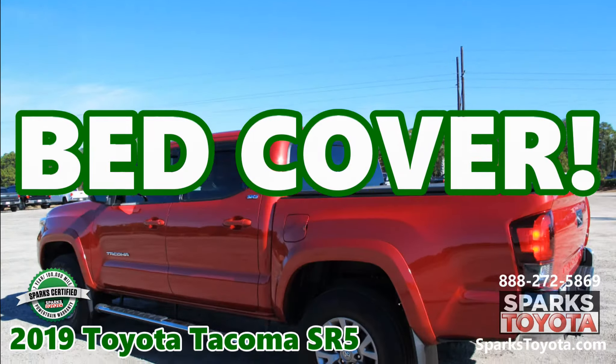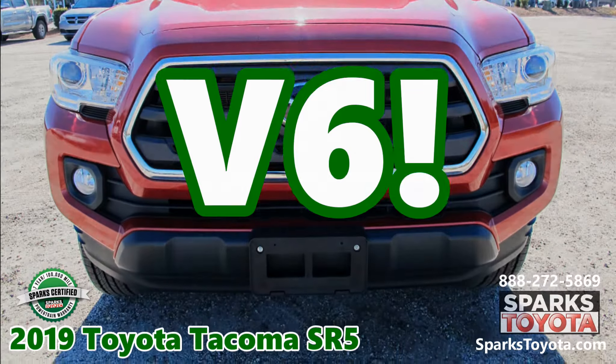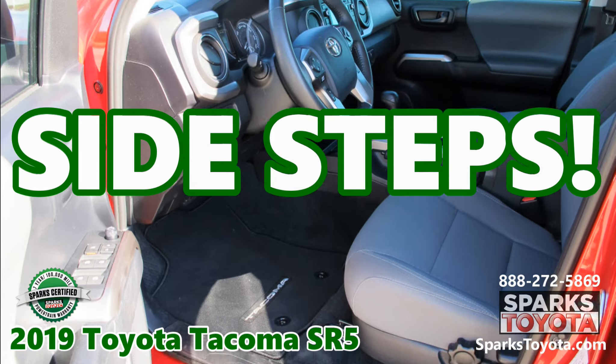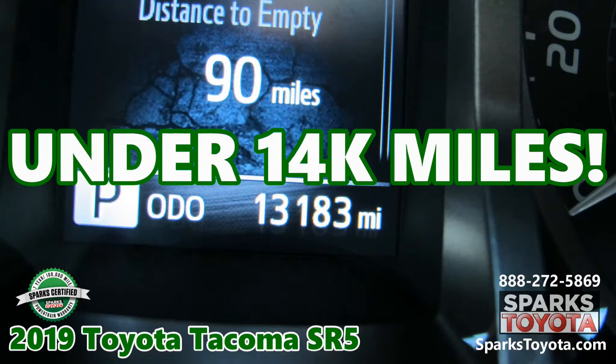A bed cover, rain guards, a V6 engine, alloys, sidesteps, and under 14,000 miles.